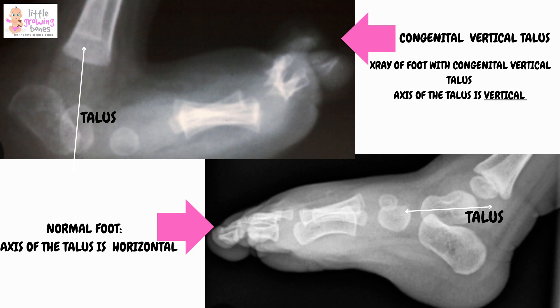This doesn't only make the foot look unappealing, it can also make it difficult to walk, especially as a child gets older.